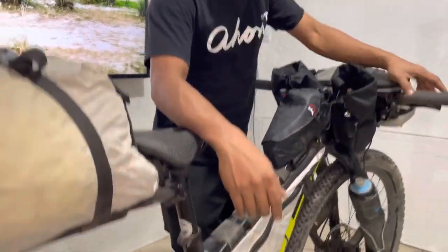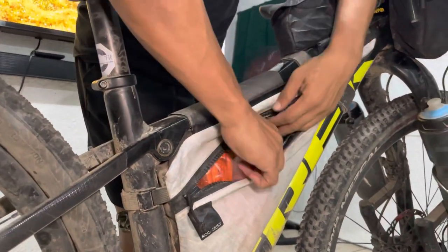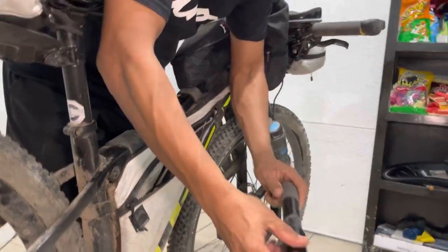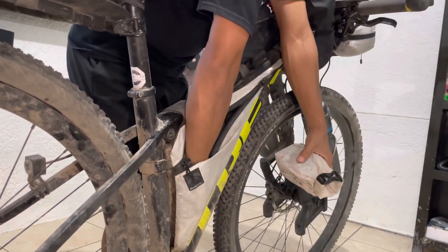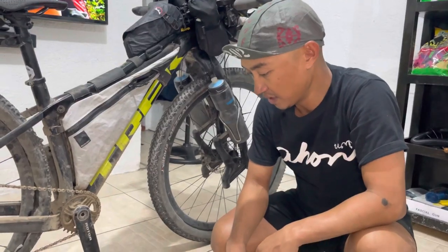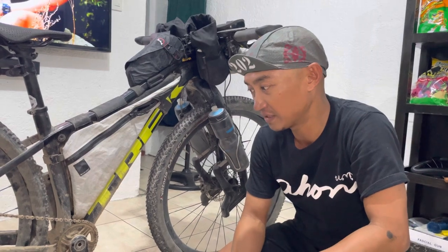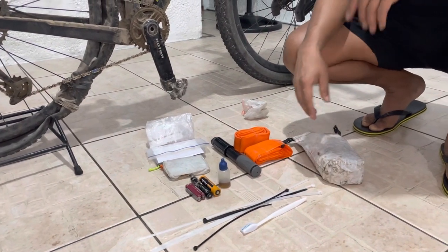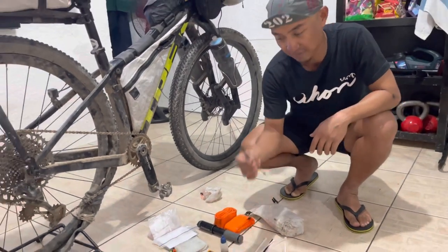My frame bag is a custom Dyneema composite fabric frame bag. Inside I kept spare tubes and this is the pump I used. I brought a lot of zip ties because zip ties are very essential. I also have a tool kit with bike tools and spare parts — for repairing and troubleshooting problems with the bike. I brought a toothbrush from the airplane just to clean the drivetrain. Zip ties are very important.